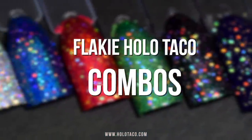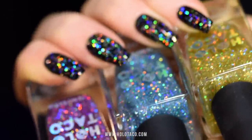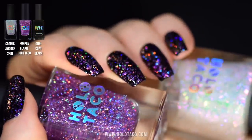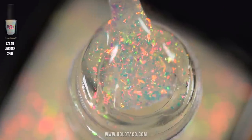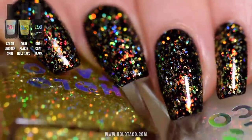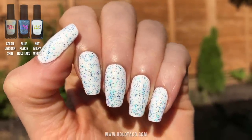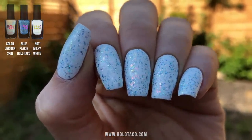Now let's have some fun layering up some combos because that's what a Holo Taco is all about. What happens if you add a unicorn skin and a colored Flakey Holo Taco? We've got purple Flakey Holo Taco and cosmic unicorn skin over one coat black. Or what about solar unicorn skin and gold Flakey Holo Taco for some badass glowing fire nails? Or how about soften it up with solar unicorn skin and blue Flakey Holo Taco over not milky white. This kind of reminds me of a cute speckled egg with the blue Flakeys, but then it glows an iridescent in the shade. Like, what magical bird is going to hatch out of my nails?